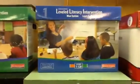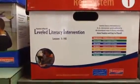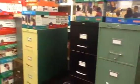Then we move to the blue LLI system which goes from level C to level N, and again all those lessons are below. Finally, we have two red LLI systems. This system is right below here and goes from level L to level Q. We have two of those, so please feel free to come in and utilize these interventions.